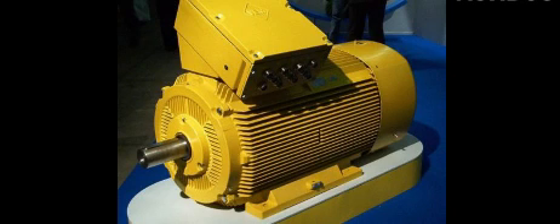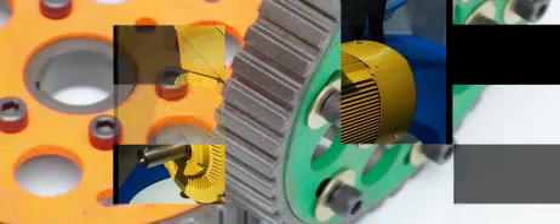In 1886, Frank Julian Sprague invented the first practical DC motor — a non-sparking device that maintained relatively constant speed under variable loads.